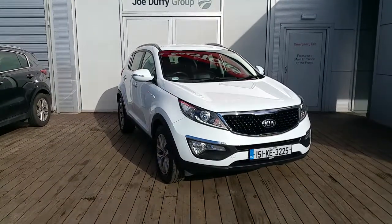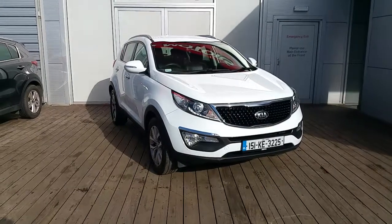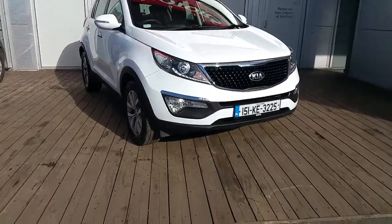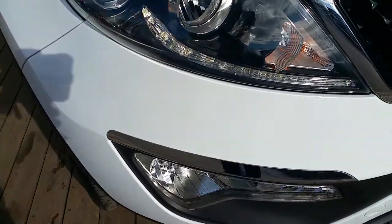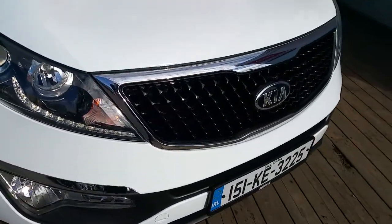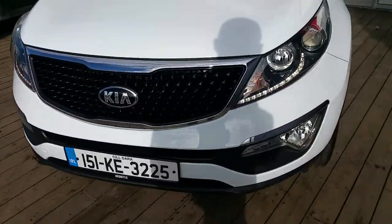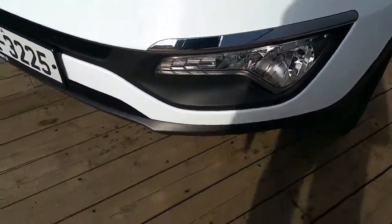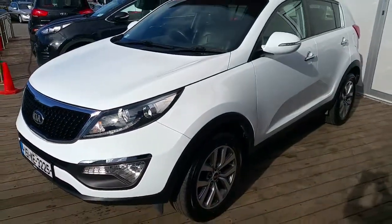Hello and welcome to Jota for Kia, used car sales online. Here we have a 2015 Kia Sportage Platinum 1.7 diesel. The Platinum comes with daytime running LED lights, which makes it more visible to other road users. We have the signature Kia tiger nose grille and badge with the chrome surrounds.